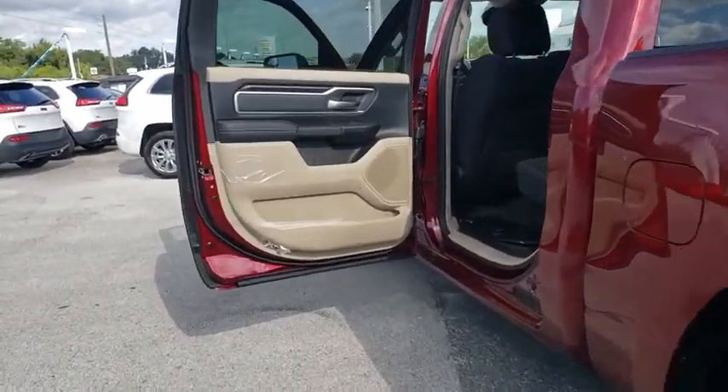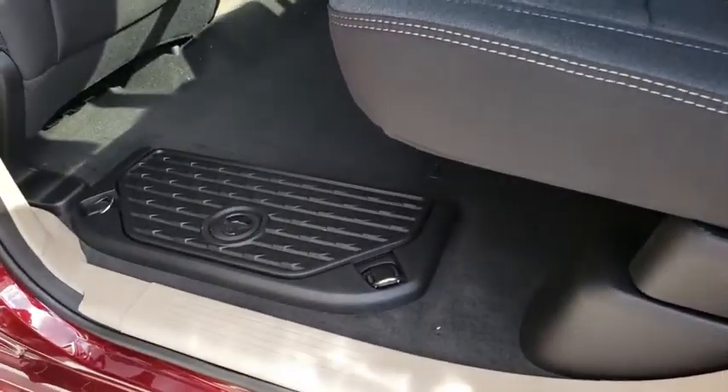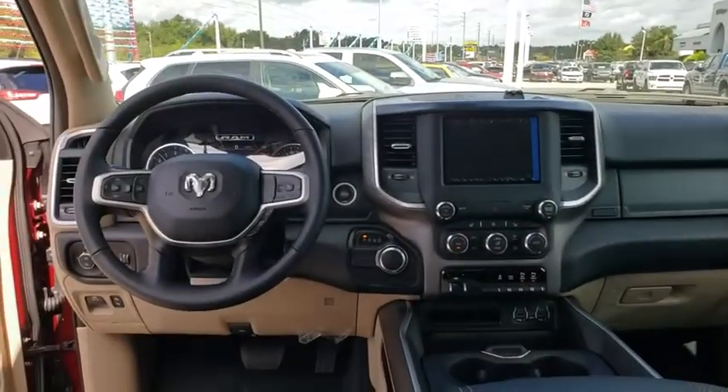Leather-wrapped steering wheel, adjustable steering wheel, power steering, four-wheel disc brakes, cruise control, keyless start, floor mats, AM FM stereo radio, MP3 player, child safety locks, power door locks.